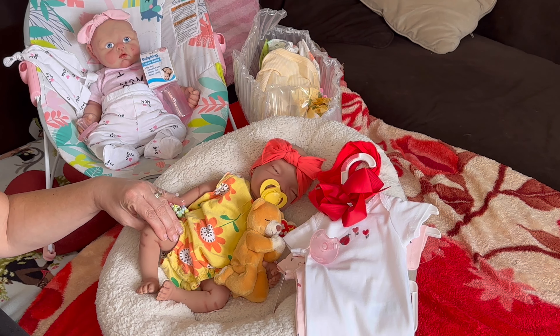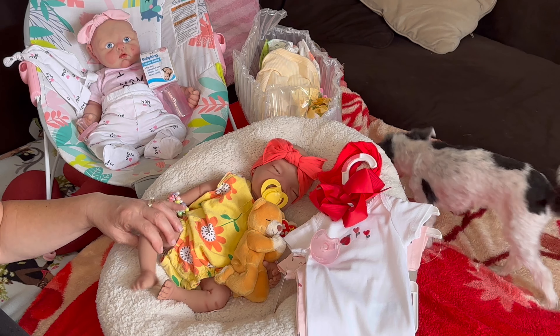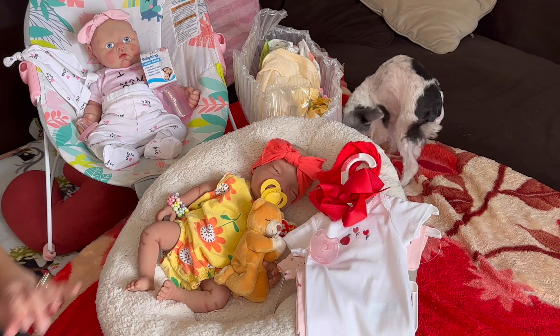She's very soft — a great silicone. I would say she's around a 20 Ecoflex, maybe a little bit more than a 20, but about a 20 Eco. She's nice and floppy — beautiful, beautiful girl. And in the back, as you see, I've got my Goldie. This is the baby I have up for sale.